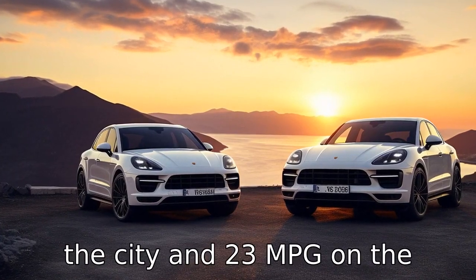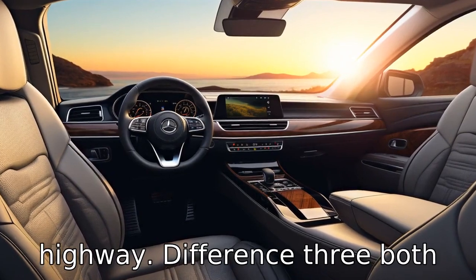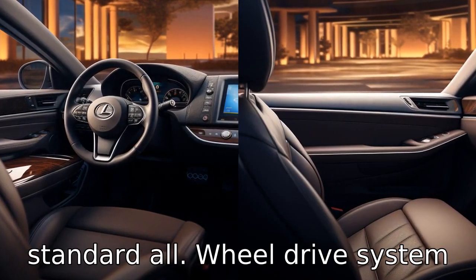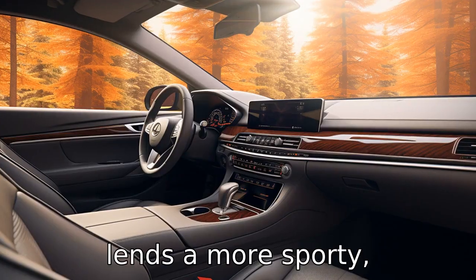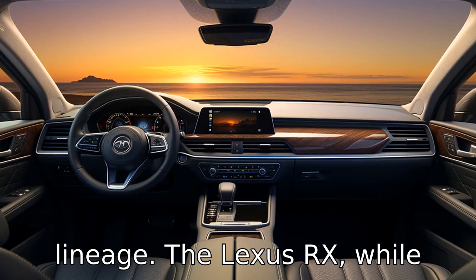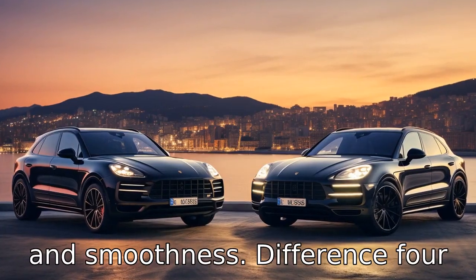The Porsche Macan offers about 19 mpg in the city and 23 mpg on the highway. Difference three: both SUVs offer all-wheel drive, but the Porsche Macan's standard all-wheel drive system lends a more sporty, performance-oriented feel, highlighting its sports car lineage. The Lexus RX, while also featuring all-wheel drive, gives more emphasis on comfort and smoothness.